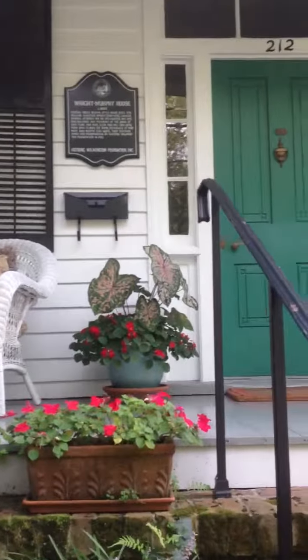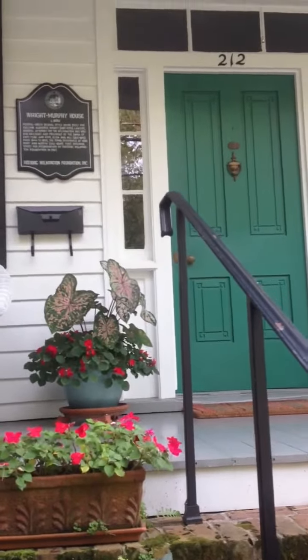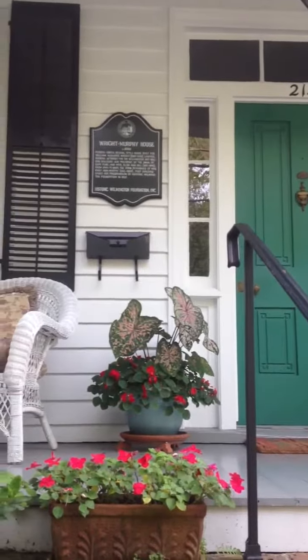You know, you were asking me about the signs. This one here was a house from 1830.